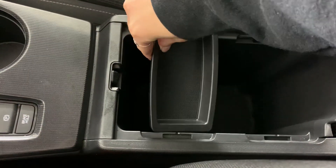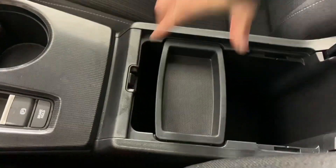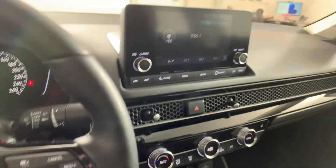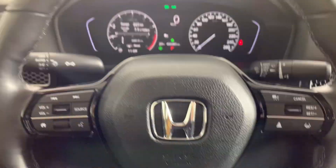It also has a sunroof. So yeah, all in all, this car is in pretty great shape with a very nice interior. If you're interested and want to book a test drive or come take a look, you can give us a call or just stop by here at Huntsville Honda.